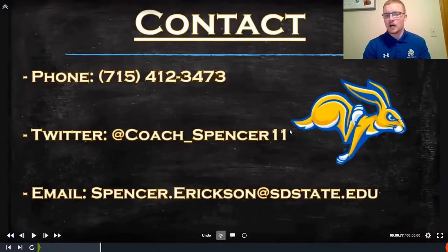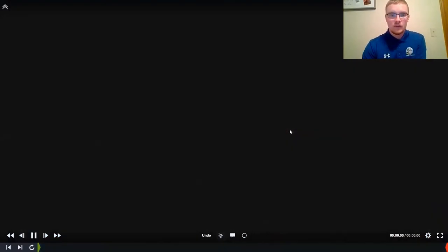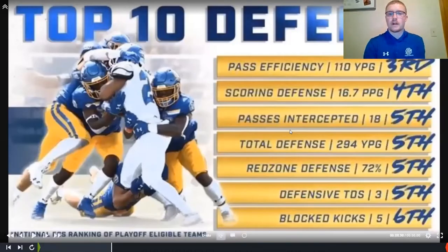Here's the contact info if you want to reach out about D-line, defense in general, or want to come visit SDSU — phone number, Twitter, and email. A big part of being a top-10 defense is stopping the run first and foremost. If you can't stop the run, it's going to be a long day at the office at any level — high school, low college, Division I. You've got to be able to stop the run to be a successful defense.